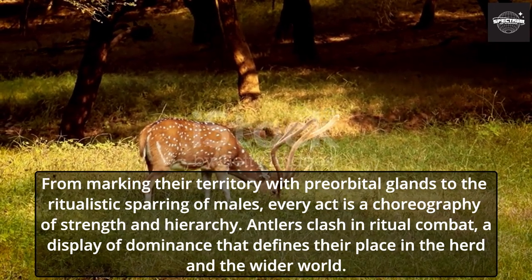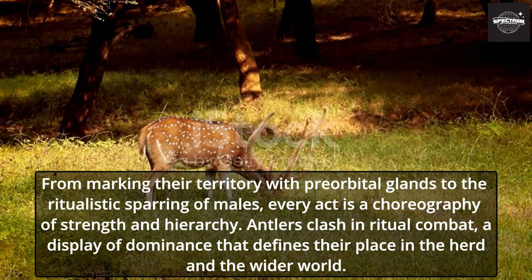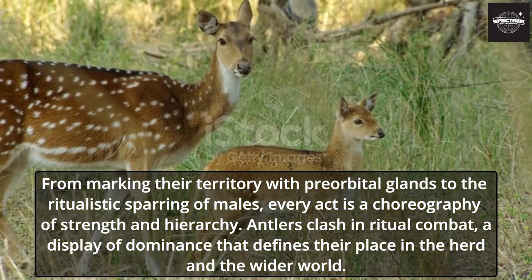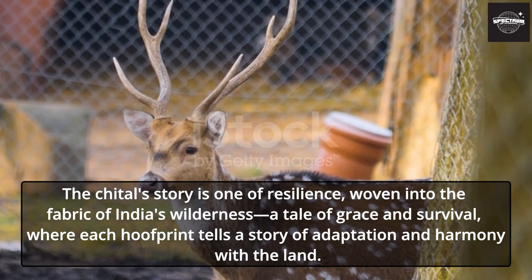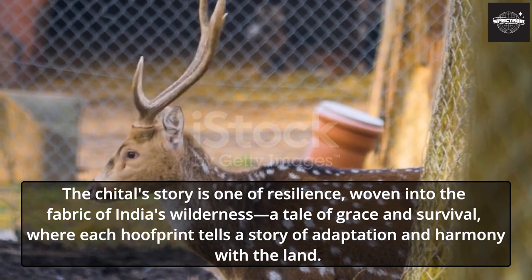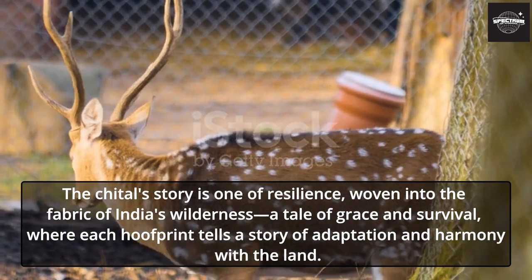From marking their territory with pre-orbital glands to the ritualistic sparring of males, every act is a choreography of strength and hierarchy. Antlers clash in ritual combat, a display of dominance that defines their place in the herd and the wider world. The Chital's story is one of resilience, woven into the fabric of India's wilderness — a tale of grace and survival, where each hoofprint tells a story of adaptation and harmony with the land.